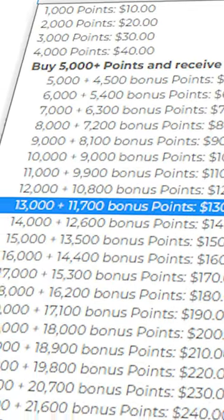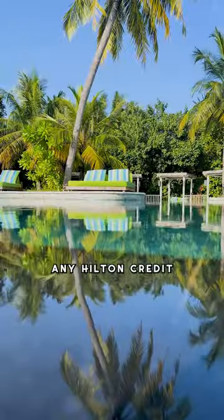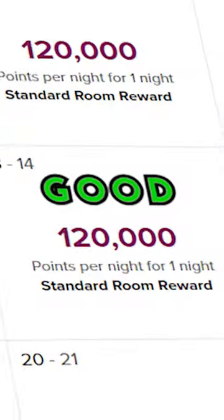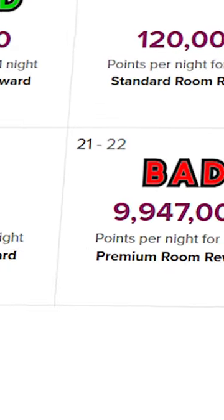Notice that this is a Hilton resort, so we can just buy Hilton points on sale, which effectively gives us 50% off. And if you hold any Hilton credit card, you get the fifth night free, bringing our costs down by another 20%. Just make sure there's points availability first. Don't waste your money.